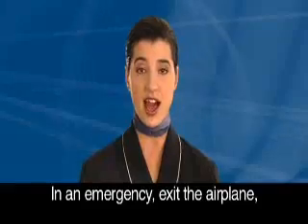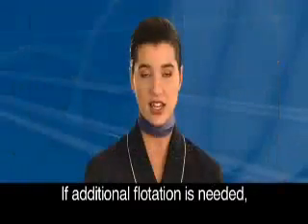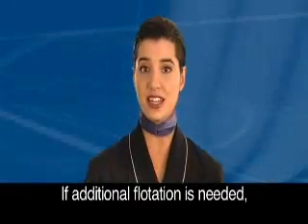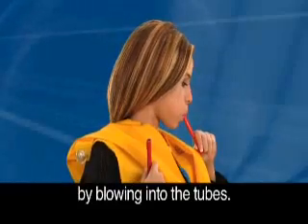In an emergency, exit the airplane and only then inflate the vest by pulling down sharply on one of the red tabs. If additional flotation is needed, pull the second red tab. You can also inflate the vest by blowing into the tube.